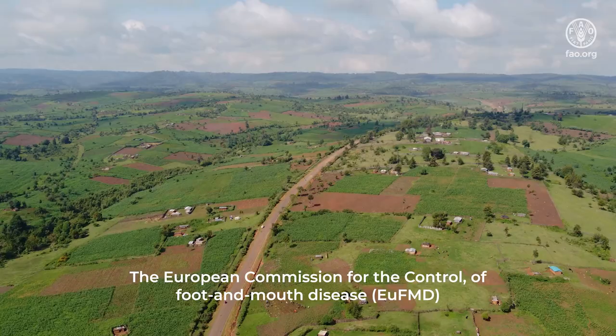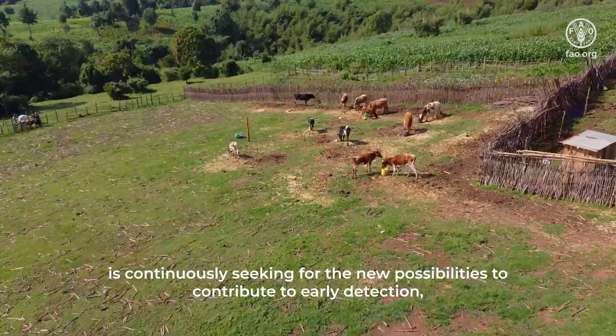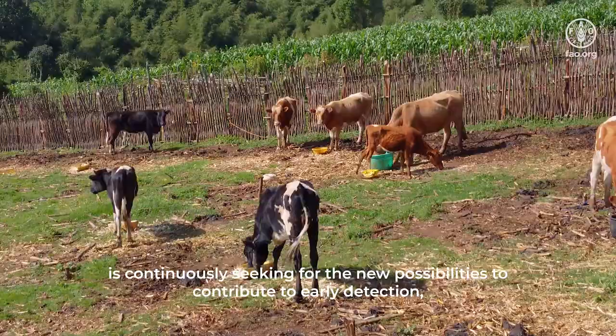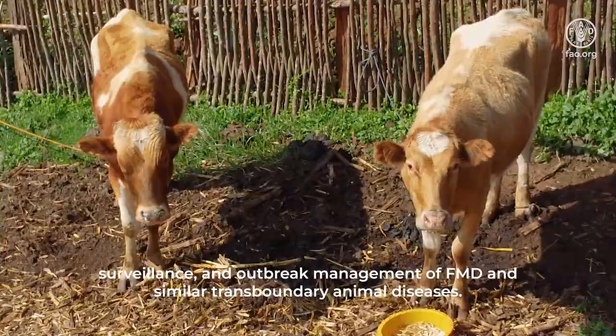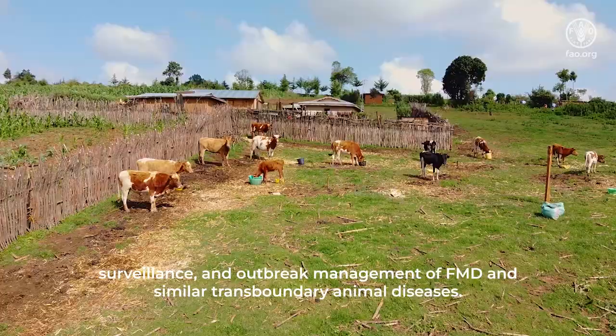The European Commission for the Control of Foot and Mouth Disease, EUFMD, is continuously seeking new possibilities to contribute to early detection, surveillance and outbreak management of FMD and similar transboundary animal diseases.